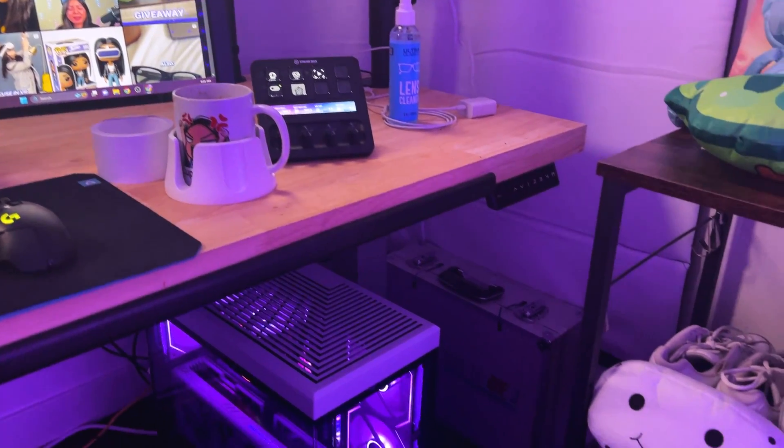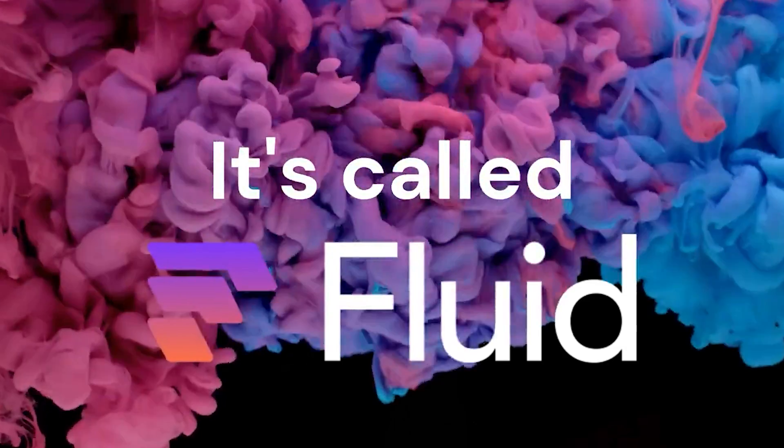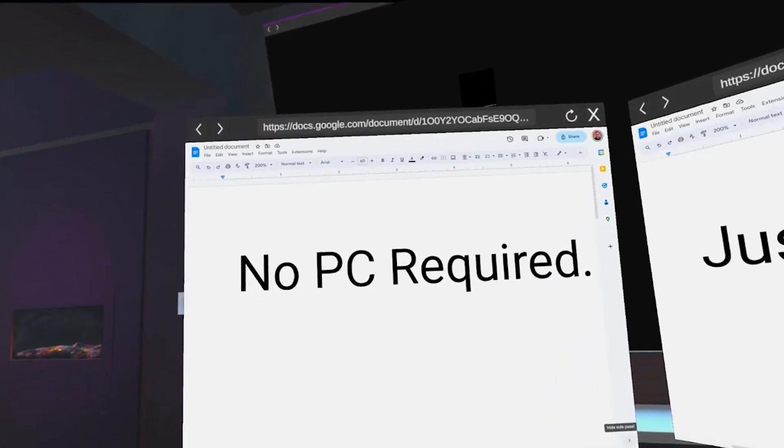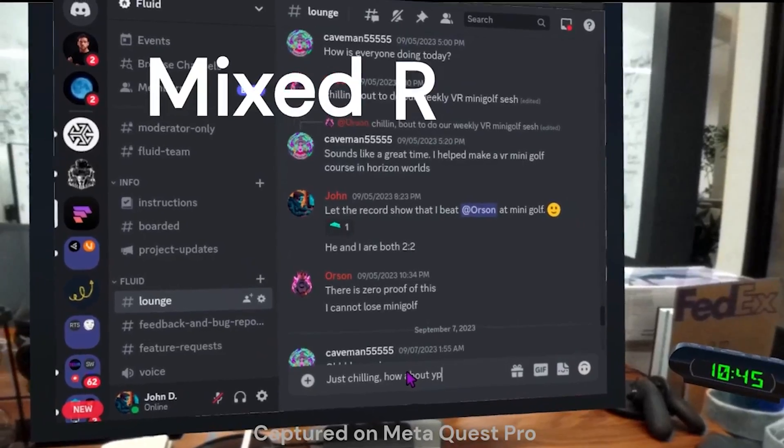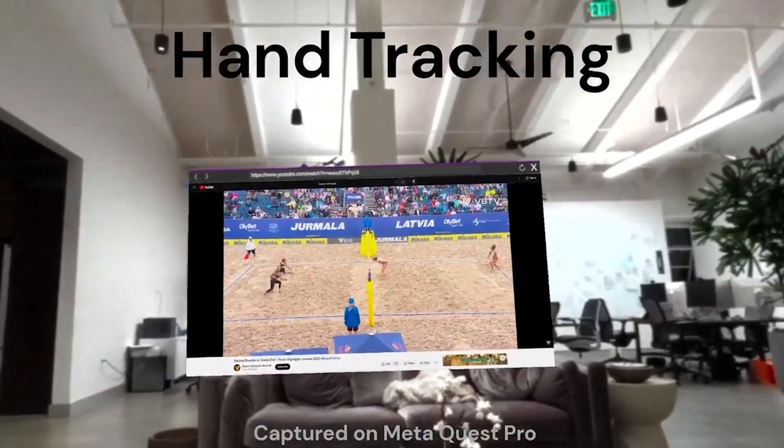I'll also show you some tips and tricks that I've learned along the way using this app, which I'll show towards the end of this video. The app is called Fluid and it's available on MetaQuest 2, 3, and on Quest Pro. There are some limitations when using the Quest 2 because it's on an older processor, but I'll get to that a little bit later.